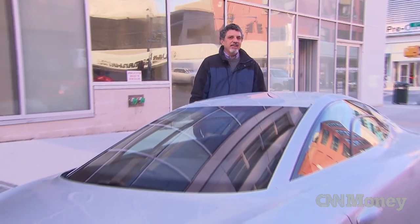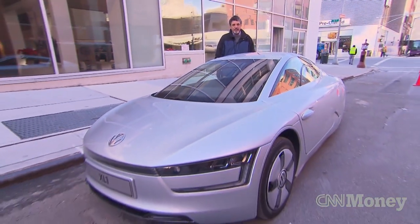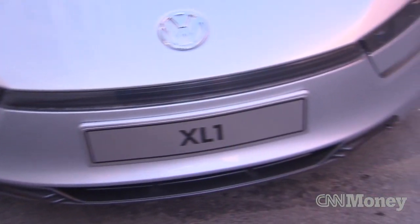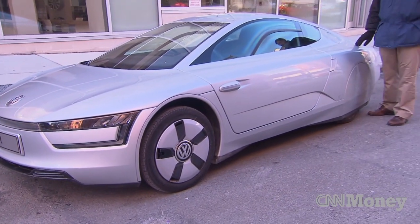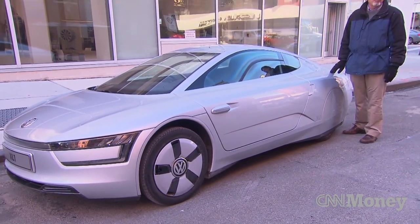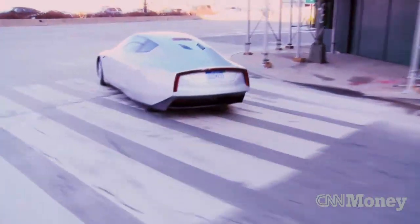This is the Volkswagen XL1, the world's most fuel-efficient production car. The XL1 is a plug-in hybrid with a 0.8-liter two-cylinder aluminum diesel engine. It gets about 31 miles on pure electricity. Once that runs out, it gets 160 miles a gallon.